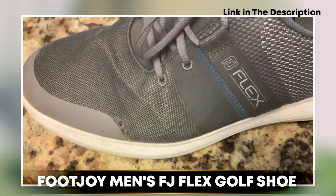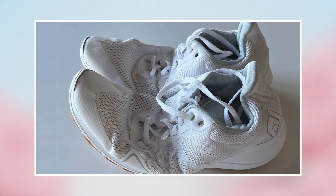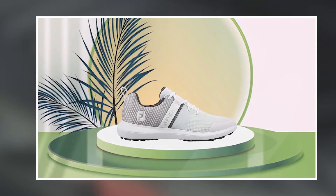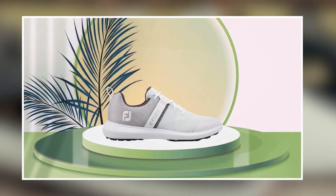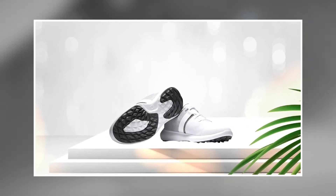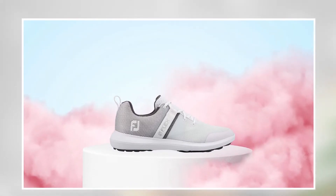Moving on to number two, the Foot Joy Men's FJ Flex Golf Shoe. This is an excellent choice for golfers looking for a high-quality and comfortable shoe for their game. These shoes are made from high-quality materials that provide excellent durability and performance, with a comfortable and lightweight design perfect for walking the course. They also feature a unique and modern design that provides a stylish and contemporary look, perfect for golfers who want to stand out.